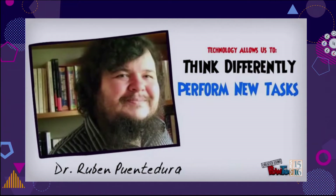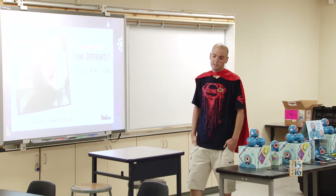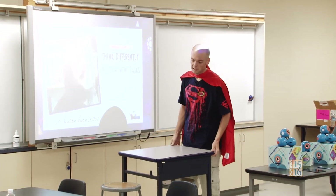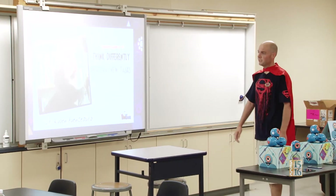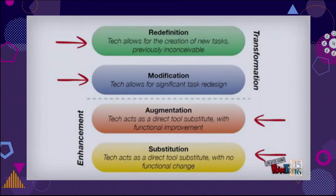This model was thought up by Dr. Rubin, a great technologist who really works a lot with instructional and educational technology. He believes that when we think differently, we can perform tasks differently — we can perform new tasks. We can think of the SAMR model as kind of a ladder. You start down at the lowest level, just like Bloom's Taxonomy, with substitution. This is where a tech tool replaces something — there's no functional change.